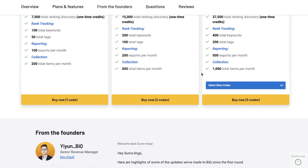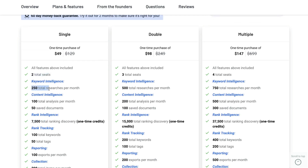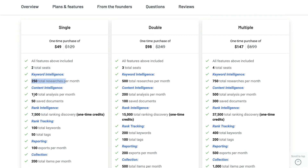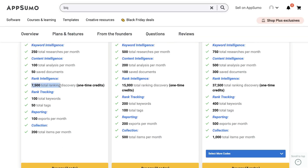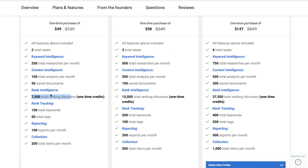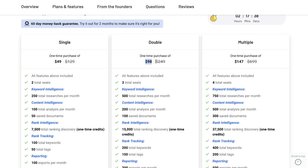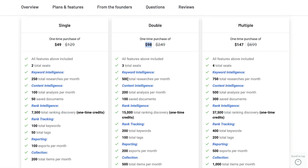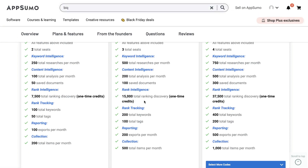They have a lifetime deal starting at $49, which includes two total seats, 250 total keyword researchers per month, 100 total content intelligence analyses per month, 7,500 total ranking discovery credits (one-time), and 100 total keywords tracked each month. If you want to upgrade, the double plan at $98 gives you 500 researchers, 200 analyses, 15,000 ranking discovery credits, and 200 keywords.